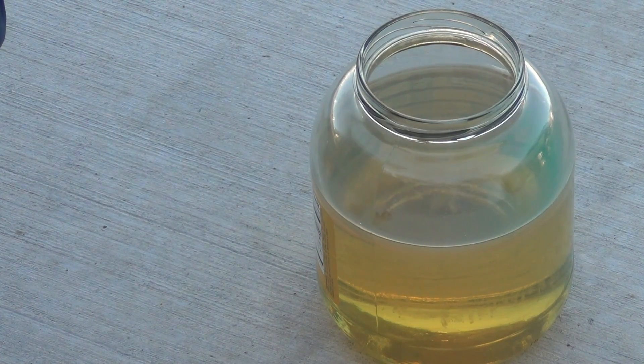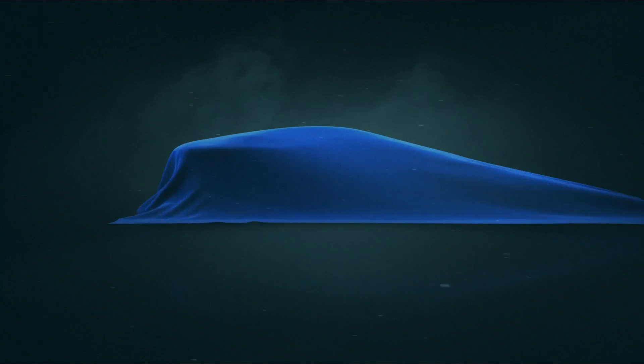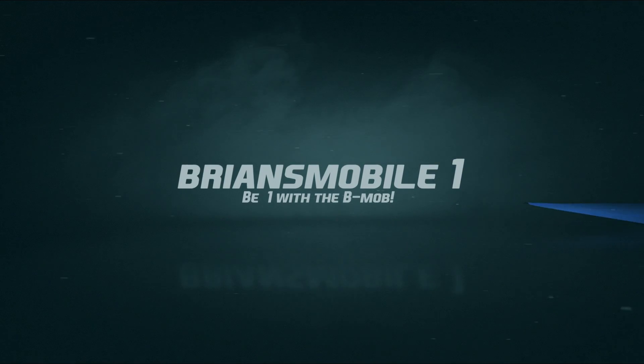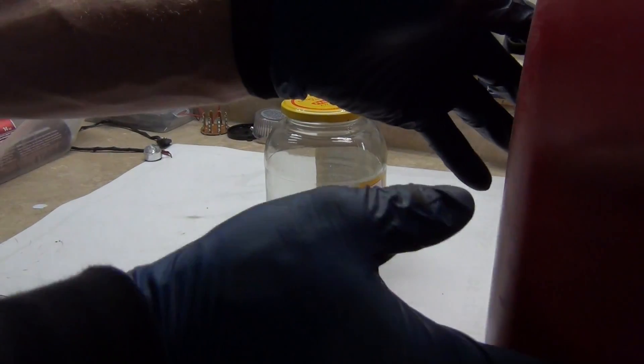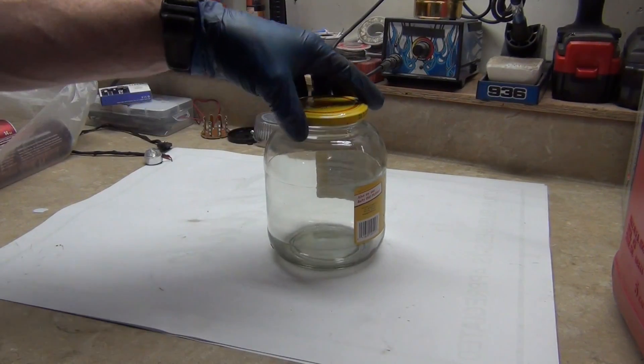Did you realize you were this lucky when you woke up this morning? My buddy just called me and said that this is going to be his fuel tank — we're going to do an experiment.